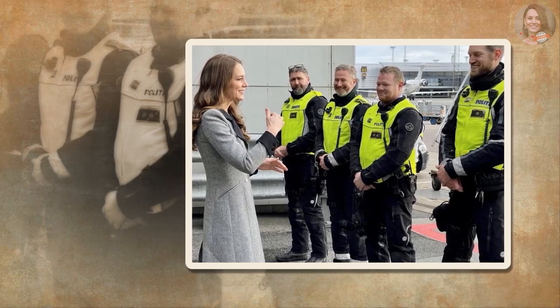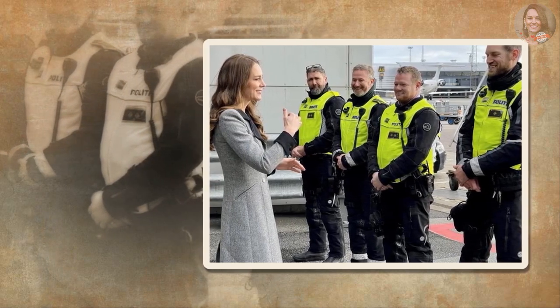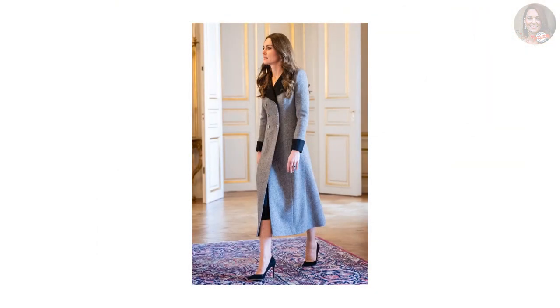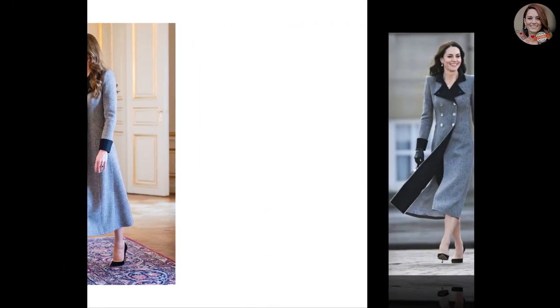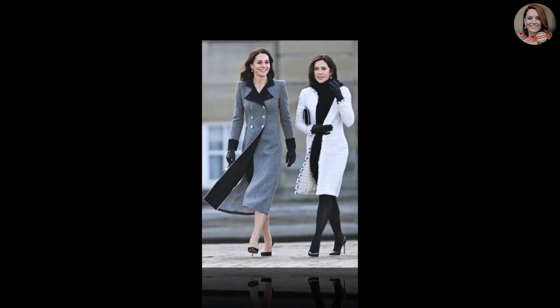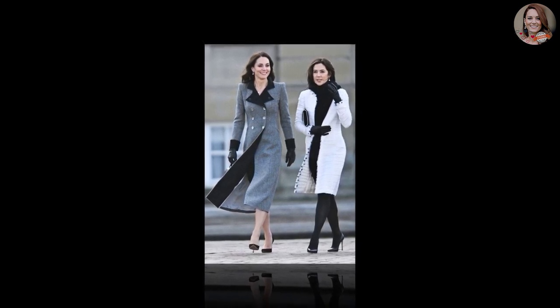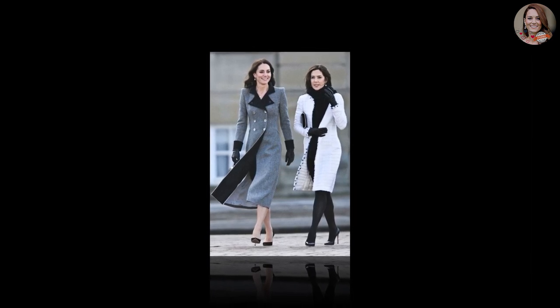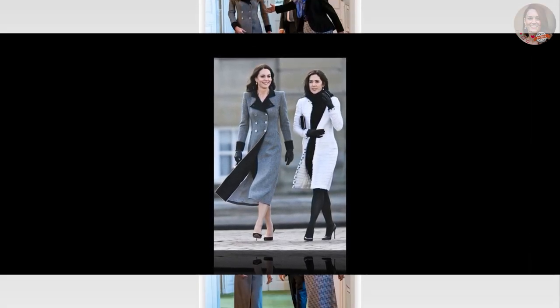The coat dress is a style Middleton wears often. On a visit to the Royal Opera House in 2019, she opted for a purple Oscar de la Renta coat dress. That same year in Scotland, she was spotted in a tartan Alexander McQueen coat with the Duke of Cambridge while visiting the Victorian Albert Museum. When she joined Queen Elizabeth II on a visit to King's College in London, she sported a belted Catherine Walker gray coat dress. A timeless coat dress is Middleton's secret to looking polished and regal.